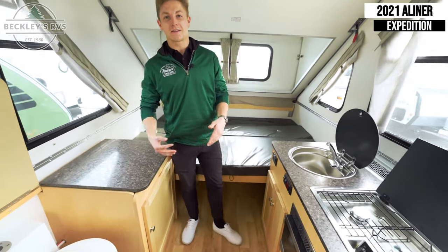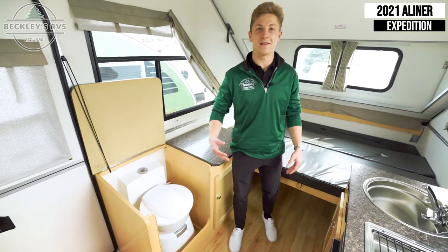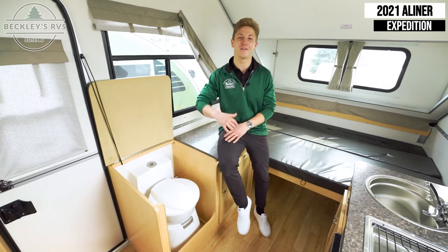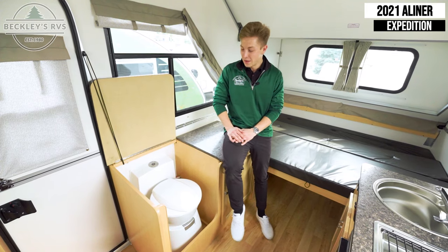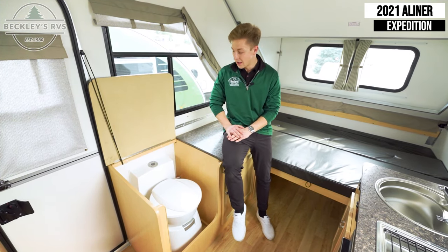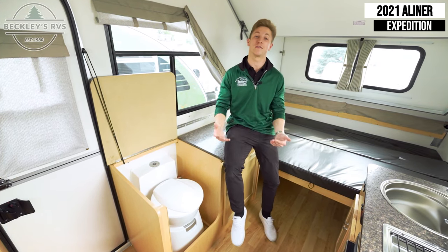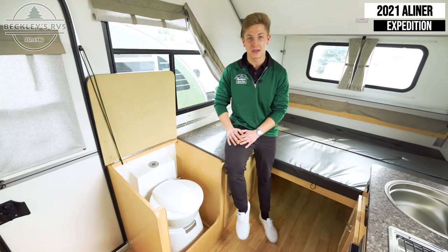The cool thing with the A-Liner Expedition is that it also includes a cassette toilet. A lot of times for guys we normally don't have any issues going outside in the middle of the night, but typically for the ladies they prefer to have this. It offers a great way to get up off the ground but still have a bathroom on the inside of such a small and lightweight vehicle.